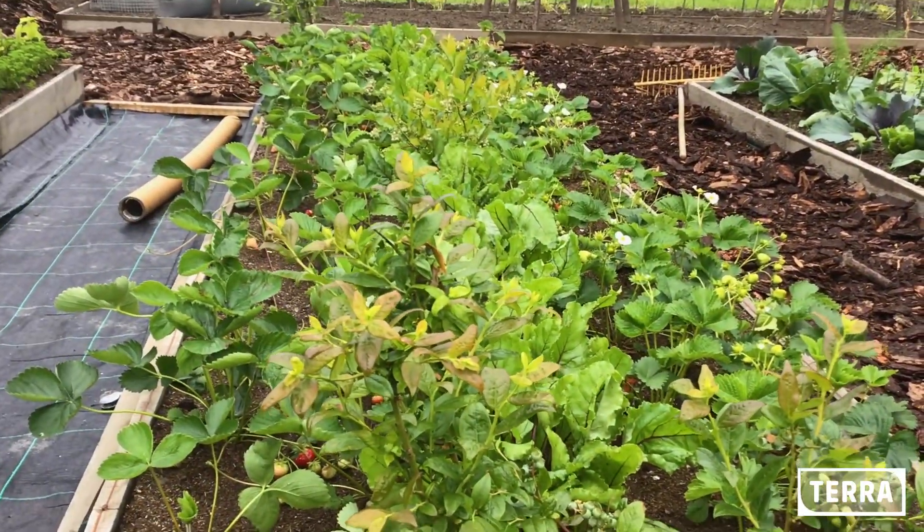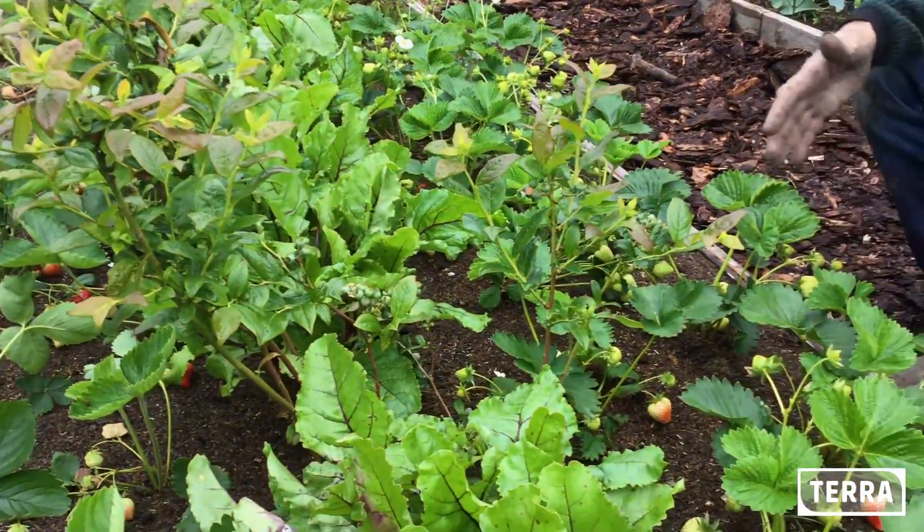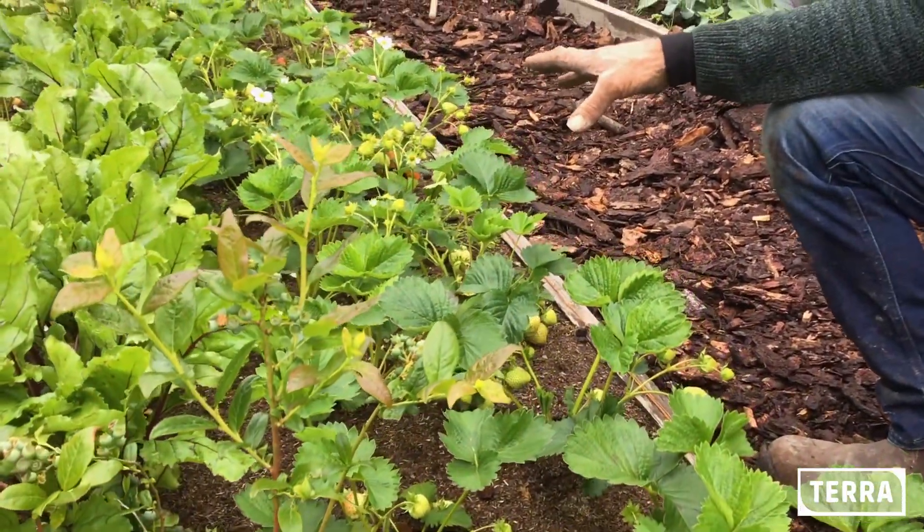De aardbeien zijn al lekker, ze zijn erg zoet. Dit zijn de doorbloeiende aardbeien, die zijn wat later, maar die komen zo meteen ook heel goed.